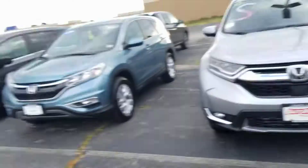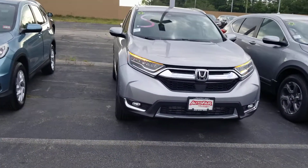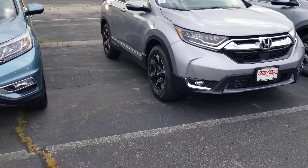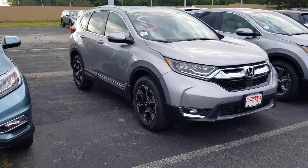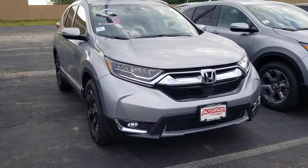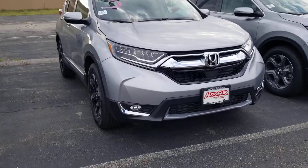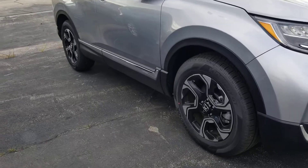Hi Katherine, this is Sue at your Honda. I'm making a quick video of this 2019 Honda CR-V — the one you inquired about. It has remote start, this is a Touring trim. It has the LED lights, LED running lights, fog lights, chrome trim, and alloy wheels.